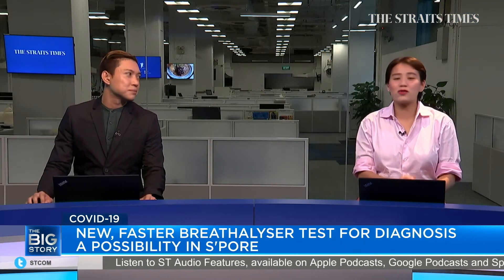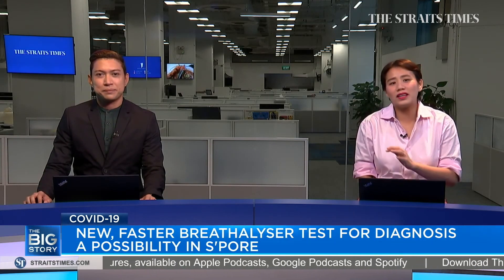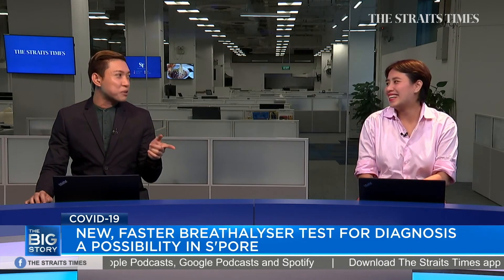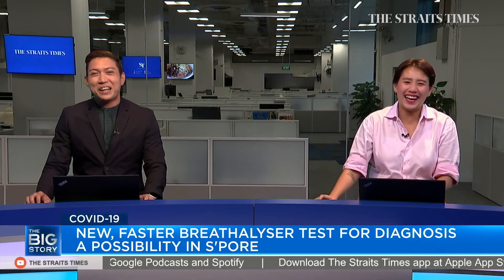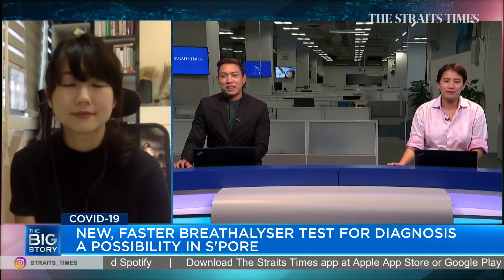The breathalyzer test looks pretty straightforward and Audrey certainly looks far less anxious than me when I had a COVID-19 swab test a few weeks ago. I remember that — you narrated the experience to me as well. Now let's bring in Audrey so she can share more about the breathalyzer test.